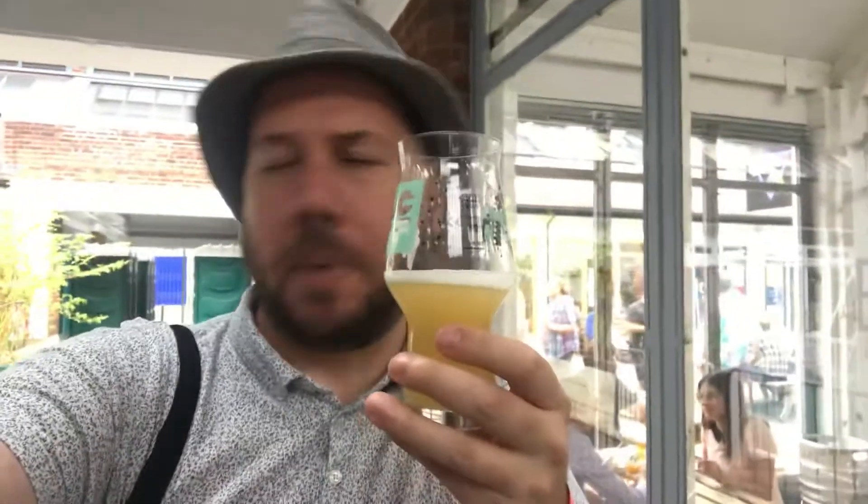Hello there, so quick review here at the festival. Freaking Castle Rock's Citra Pale, 5% ABV. Part of their craft range that they've brought out in recent times.